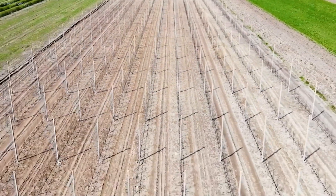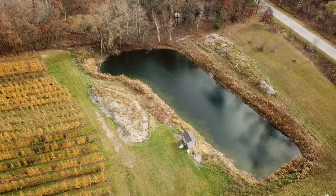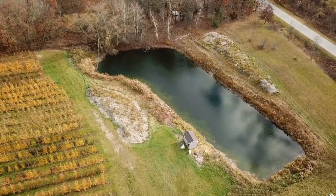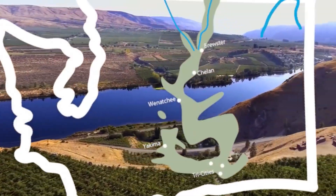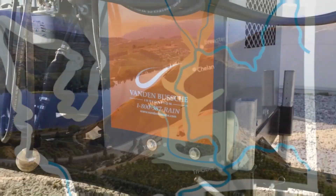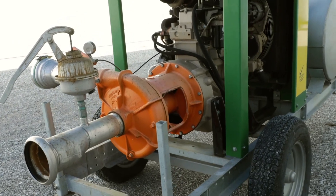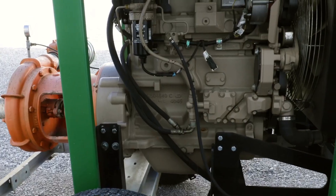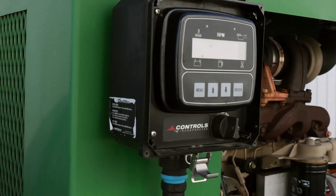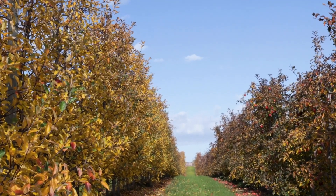Maintaining healthy apple trees is a continuous process. New Zealand is fortunate to have an abundance of natural water from springs and lakes, which is carefully managed through an efficient drip irrigation system. This system ensures that each tree gets the exact amount of water it needs, typically between 200 to 300 liters per week during the growing season.